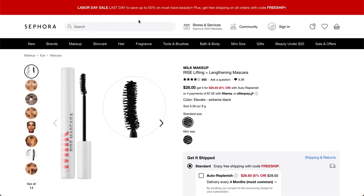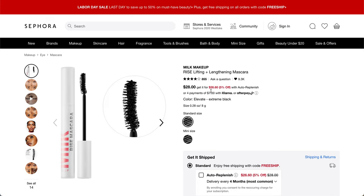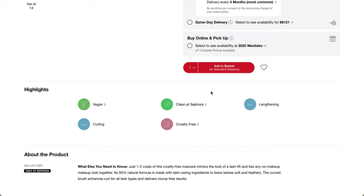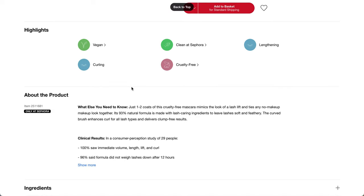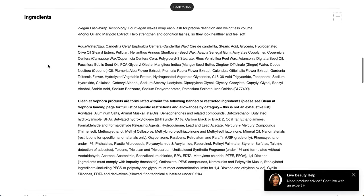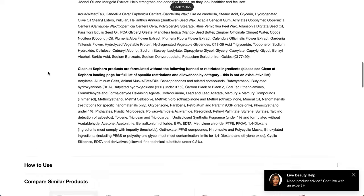Finally, this is the new member gift from Sephora — the brand is Milk Makeup, it's the Rise Lifting and Lengthening Mascara. It will be the full-size product, so that will be the $28 value. Again, this is only for new members who join through the Allure Beauty Box website this month. It's vegan, curling, clean at Sephora, cruelty-free, lengthening — apply one to two coats. Mimics the look of a lash lift and ties any no-makeup look together. It has a lot of oils in here, so I'm kind of curious whether or not it will stay on my eyelashes. I'm not going to get it because I'm not a new member, but I'm just curious — leave a comment below if you've tried it.